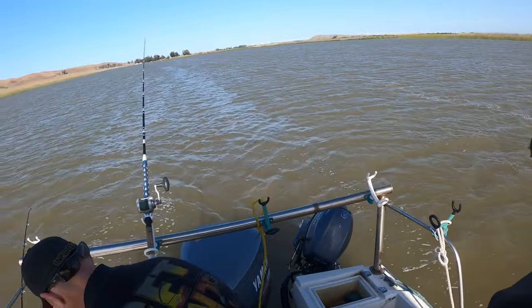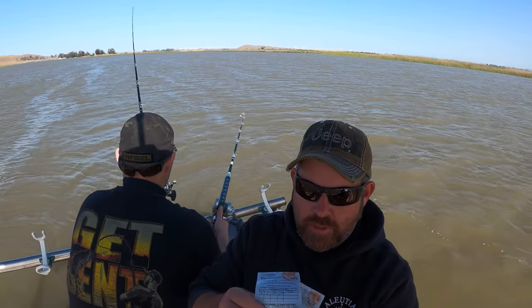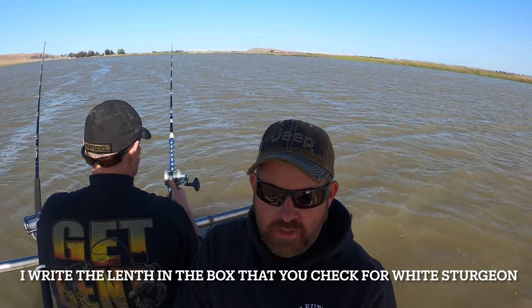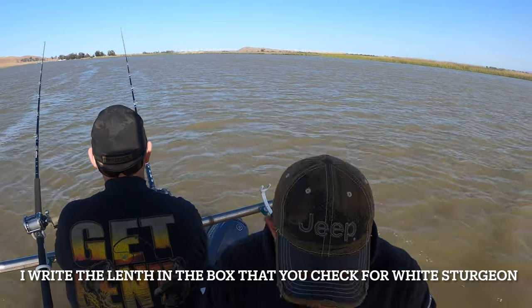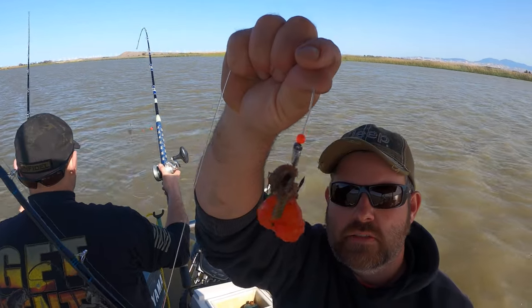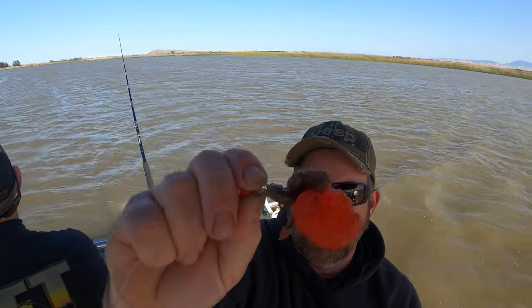There we go guys! Just landed one — about 65 inches. Something just bit and we're marking another one. Let's see if we can get another one on. Hey guys, when you catch a sturgeon, even if it's not a keeper, you gotta make sure that you fill out the release section on your sturgeon report card. Take the time before you cast your rod back out. That sturgeon was caught on pile worms and roe. I put the pile worm on first and a nice little roe off, on with a bait button.